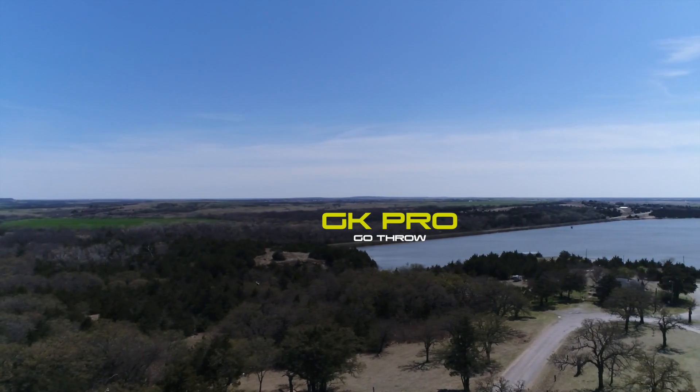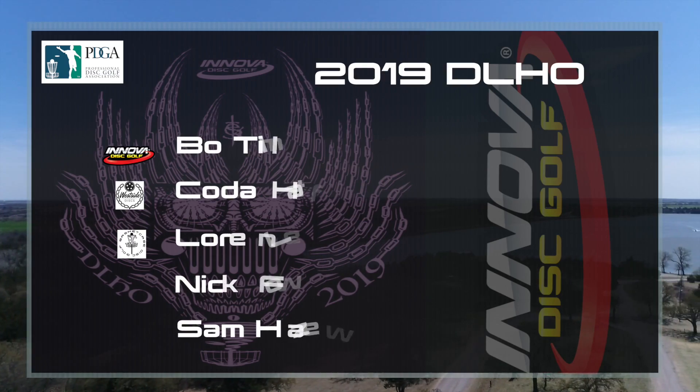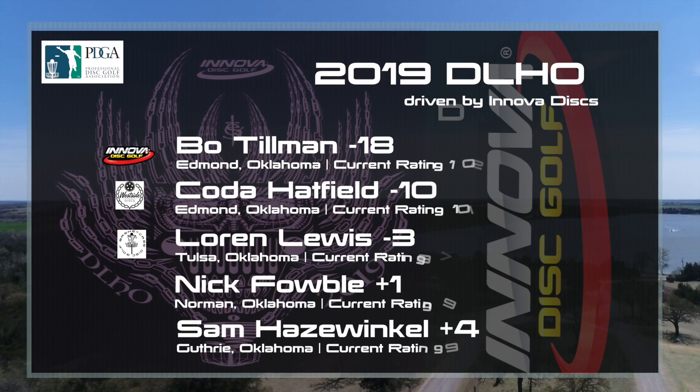Hello everybody. Welcome back to the third round of the 2019 Duck and Lake Hill Climber Open. My name is Gabriel Down. I'm here with Bobby Cox. What's up, everyone?